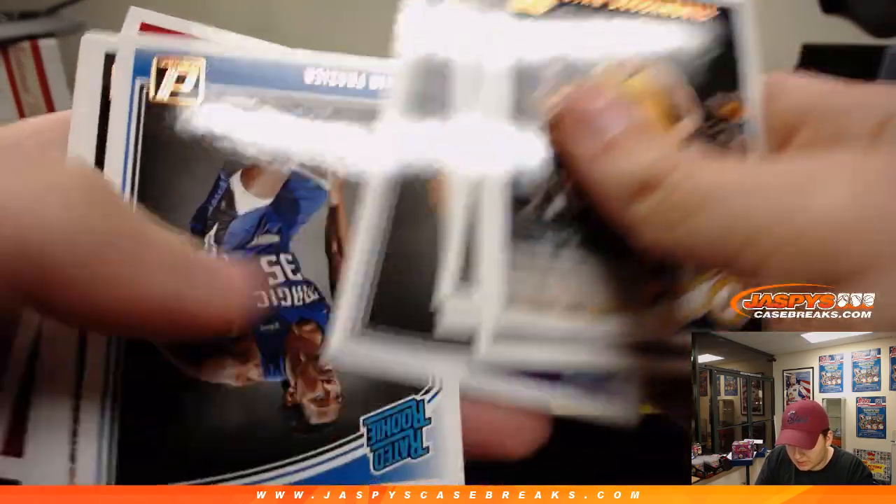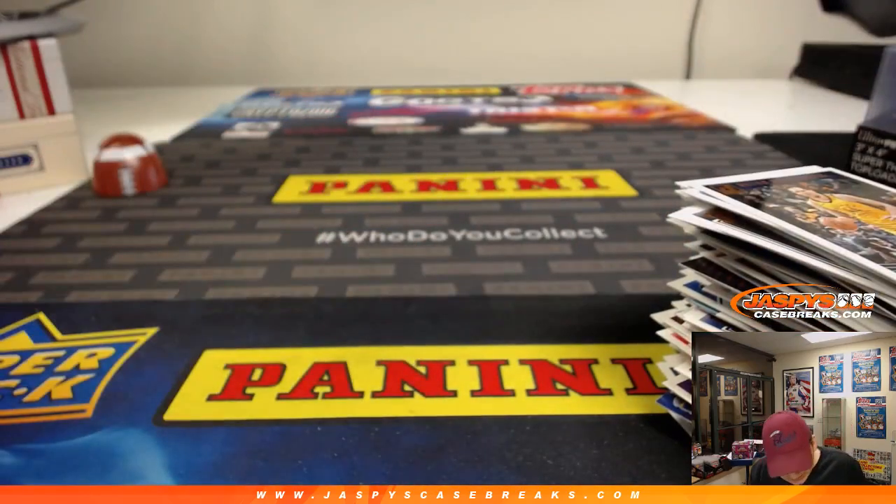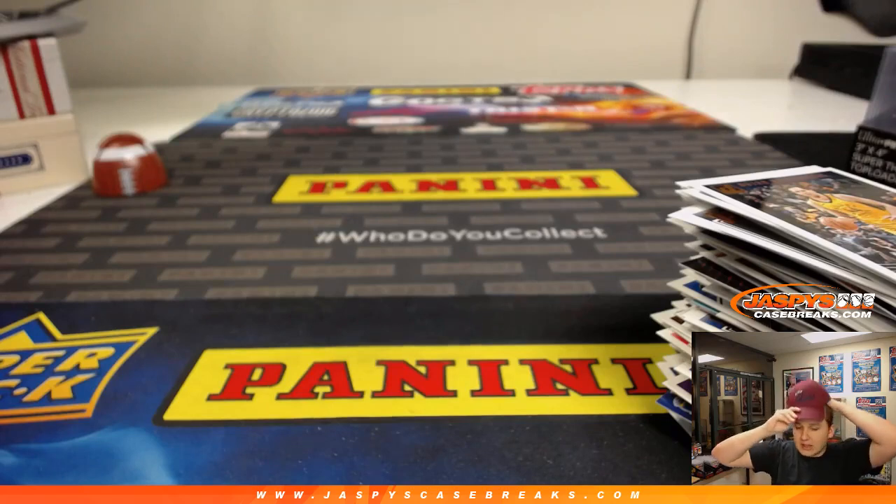And that will do it — so there you go. Thanks Patrick K, some nice stuff in there. Dennis Rodman, got the case hit Charles Barkley, Jim Barnett auto, the Michael Porter Jr. out of 10 was really nice. So there you go, thanks everyone for watching, thanks Patrick K — that was Donruss basketball.